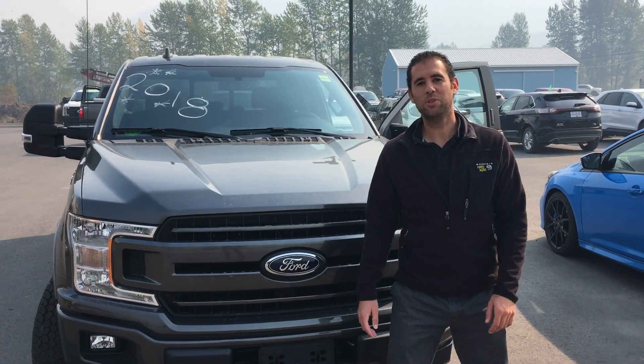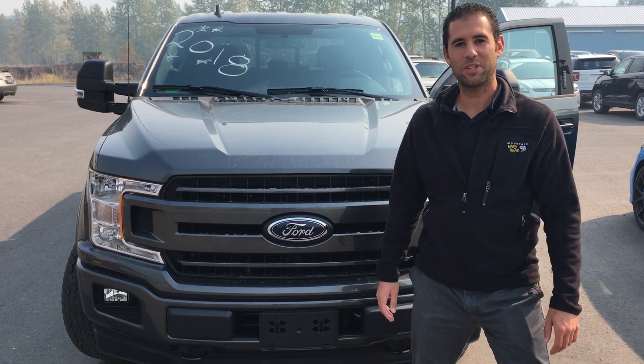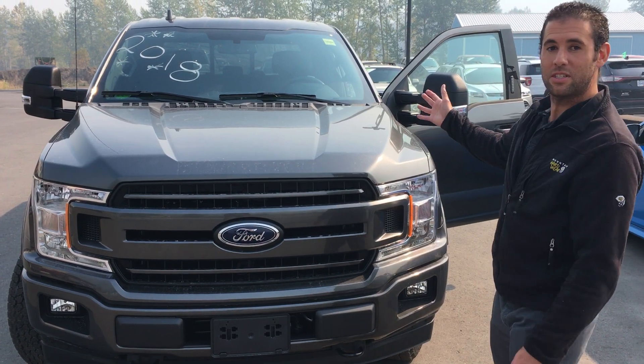Hi everyone, I'm Mark. I'm new to Legacy, new to Fernie, new to sales. I thought I'd take this opportunity to introduce myself to the new 2018 F-150.